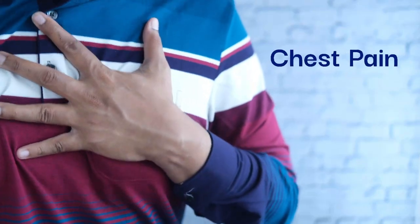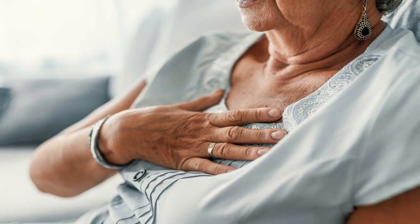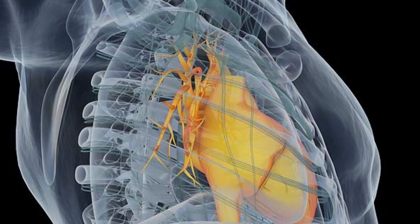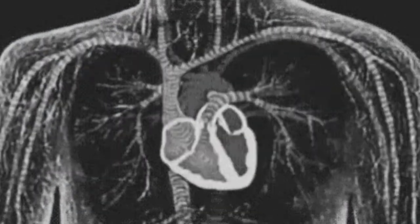Chest pain — a call for urgency. Chest discomfort lasting beyond a few minutes and accompanied by associated symptoms like sweating or nausea mandates immediate medical attention to rule out cardiac events.